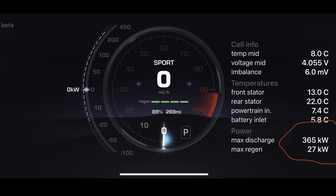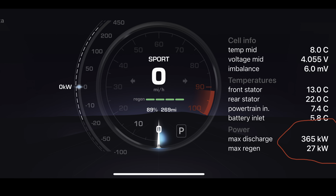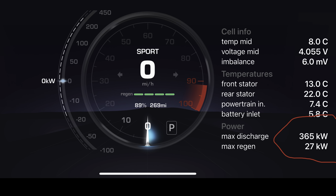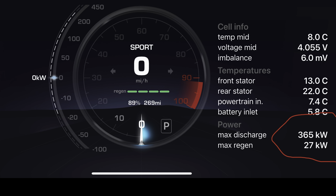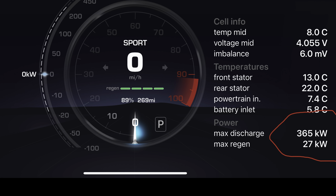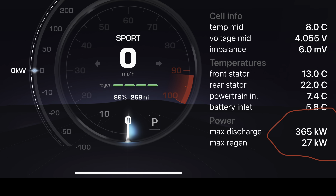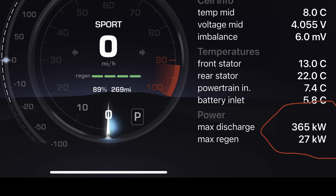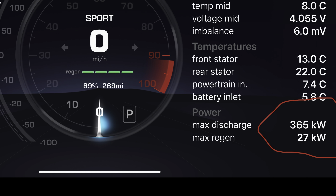However, if we raise the state of charge from 87 to 89% and drop the temperatures in the battery down to 42 degrees Fahrenheit or 5.8 degrees Celsius, then the max discharge value will drop all the way down to 365 kilowatts or 496 horsepower. That would be a massive 20% decrease in performance from the battery temperature alone.